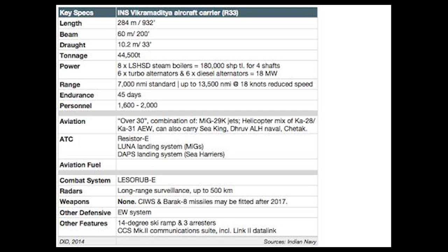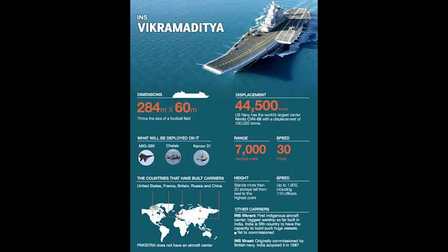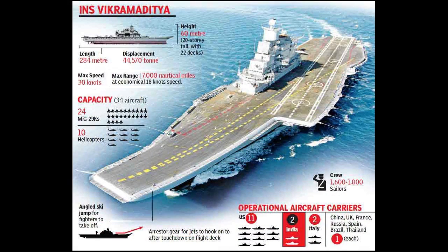Kiev-class aircraft carrier displaces 45,400 tons. Length is 283.5 meters (930 feet), beam 59.8 meters, draft 10.2 meters. Total installed power includes 6 turbo alternators and 6 diesel alternators, 8 turbo-pressurized boilers, and 4 geared steam turbines generating 180,000 horsepower, equivalent to 134,226 kilowatts. Speed is 32 knots, with a range of 13,500 nautical miles at 18 knots. Complement is 110 officers and 1,500 sailors.